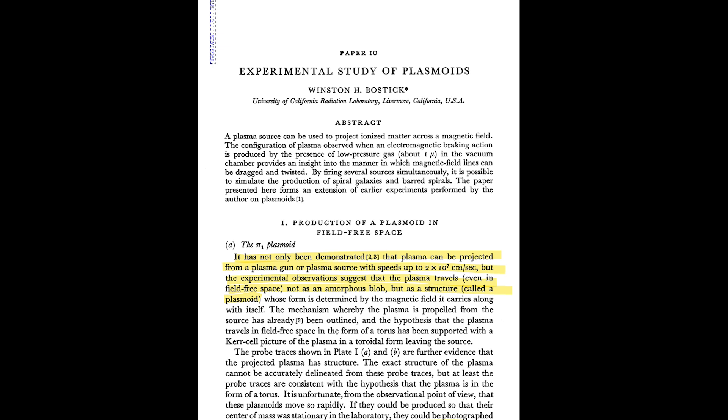I read his paper and it was absolutely insane. This is high-level physics — PhD level and above, pretty much genius-level stuff. But when I read the paper, I found some interesting things I wanted to share. This was one of the first papers ever written scientifically about plasmoids.